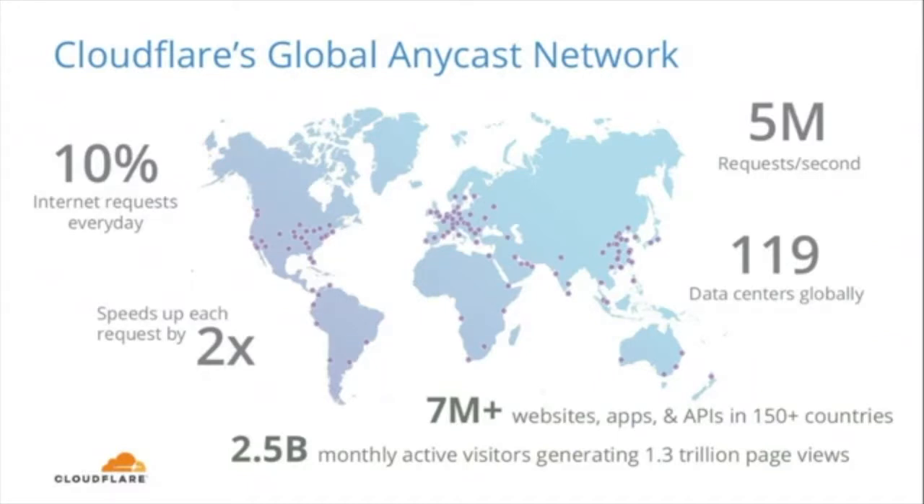Cloudflare's network scale is pretty massive. Our global Anycast network consists of 119 data centers across 58 countries. We serve around 10% of the world's internet requests every day, which is actually highly relevant to how Argo functions, and we'll learn about that in a little bit. That amounts to over 5 million requests a second, and we have over 7 million internet applications and APIs on our network.